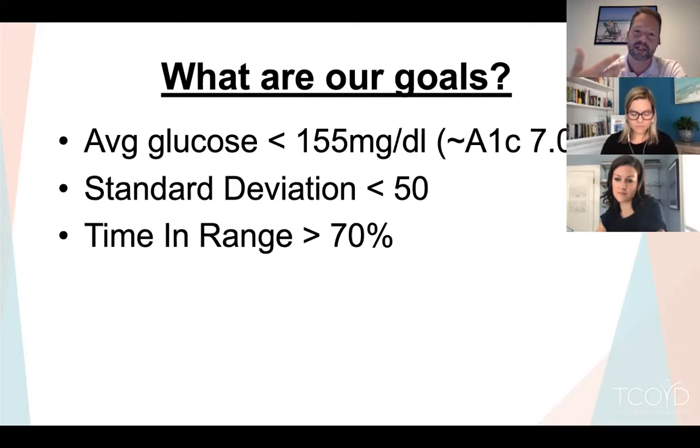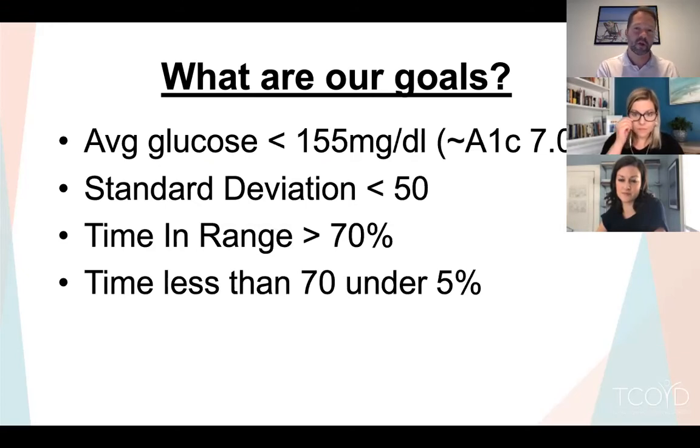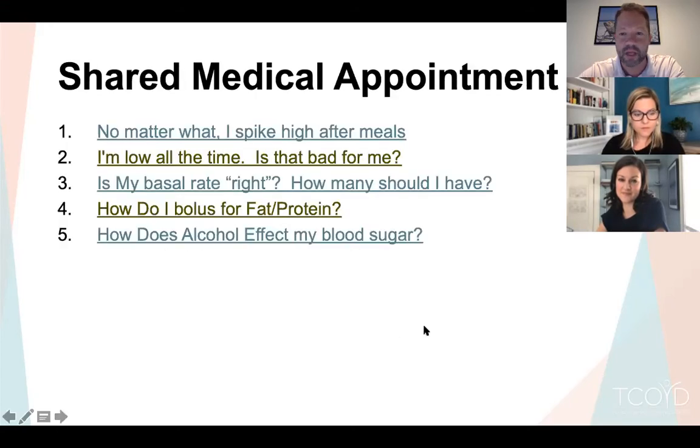The more time-in-range I have, the less diabetes is bothering me — I'm not high, not low, not getting alarms. We want total time below 70 less than 5%. Knowing these goals is critical, just like knowing your targets for blood pressure or cholesterol. If your time-in-range is 80% you're doing great; if it's 50% there are things to work on. If it's 80% but you have a lot of hypoglycemia, that's a separate issue to target.